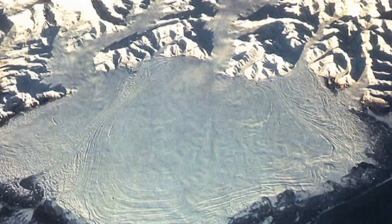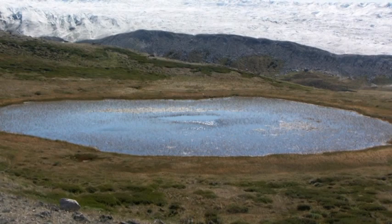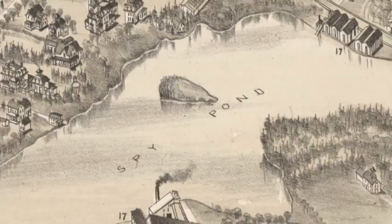Spy Pond has been here for 50,000 years, since the middle of the last great ice age, though back then it was under a wall of ice a mile thick. The pond is a kettle pond, a hole carved into the ground by moving glaciers. When the glaciers melted 15,000 years ago, the holes they left behind filled up with water and created the ponds we know today. Spy Pond is 103 acres in area. Its average depth is 12 feet and is 36 feet deep at its deepest point.